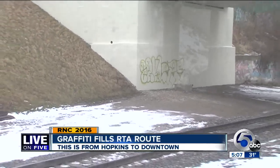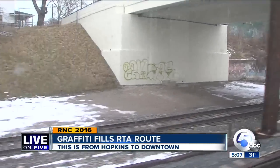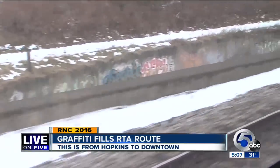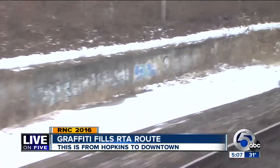You can see where RTA painted over a lot of the graffiti, but it keeps coming back. RTA's Linda Kresick said there are plans to spruce up this spring and again before the 2016 RNC convention: 'We're going to be doing a major cleanup effort this spring when the weather breaks, working with the community and a number of downtown Cleveland leaders.'